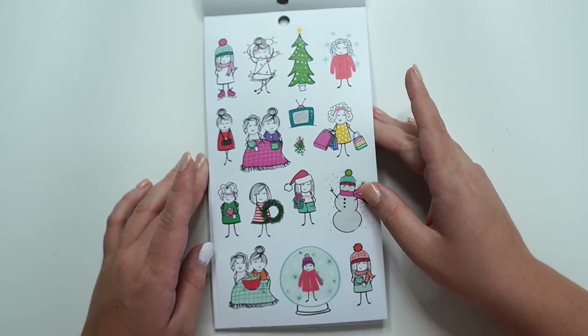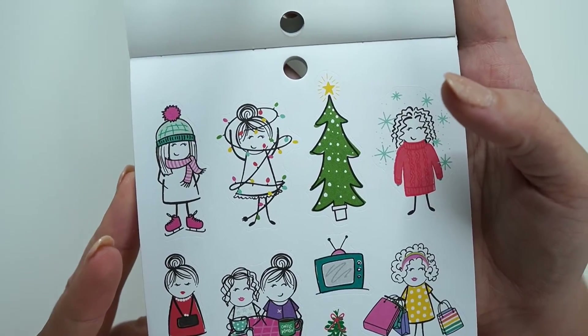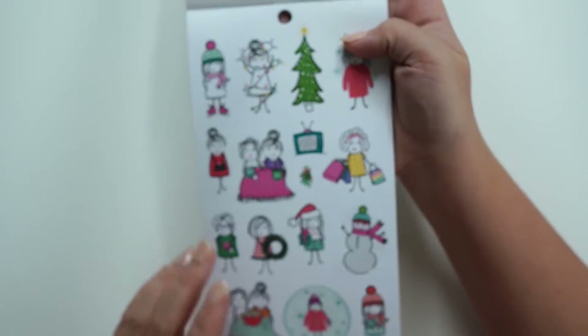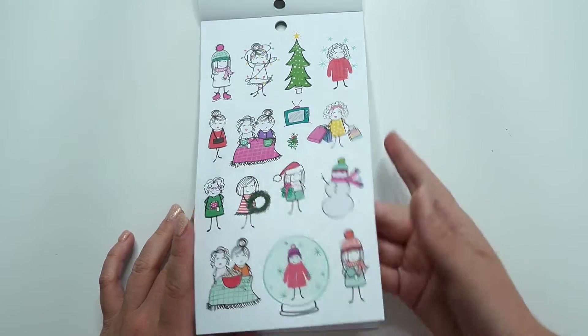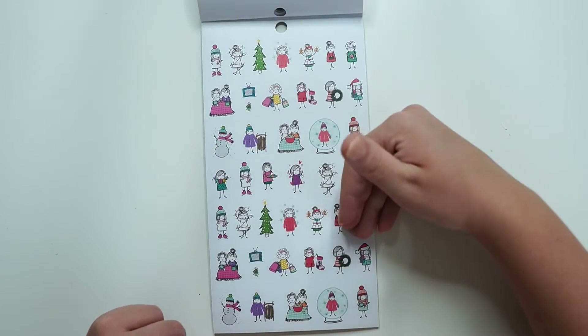Then we have winter, Christmassy type of feels. I love her with the string lights, all tangled up. Look at her with the beanie and the scarf. Cozy together. So cute. Popcorn night. Snow globes. Snowman. A little smaller. And then we'll get even smaller.